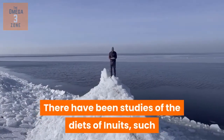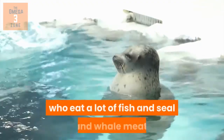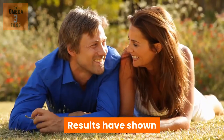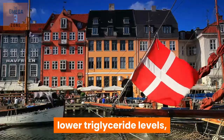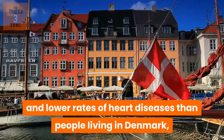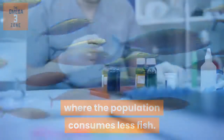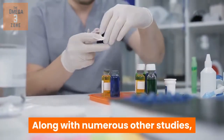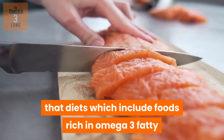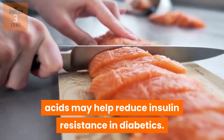There have been studies of the diets of Inuits, such as Eskimos from Greenland, who eat a lot of fish and cereal and whale meat. Results have shown that these people have lower levels of blood cholesterol, lower triglyceride levels, and lower rates of heart diseases than people living in Denmark, where the population consumes less fish. Along with numerous other studies, many health professionals acknowledge that diets which include foods rich in omega-3 fatty acids may help reduce insulin resistance in diabetics.